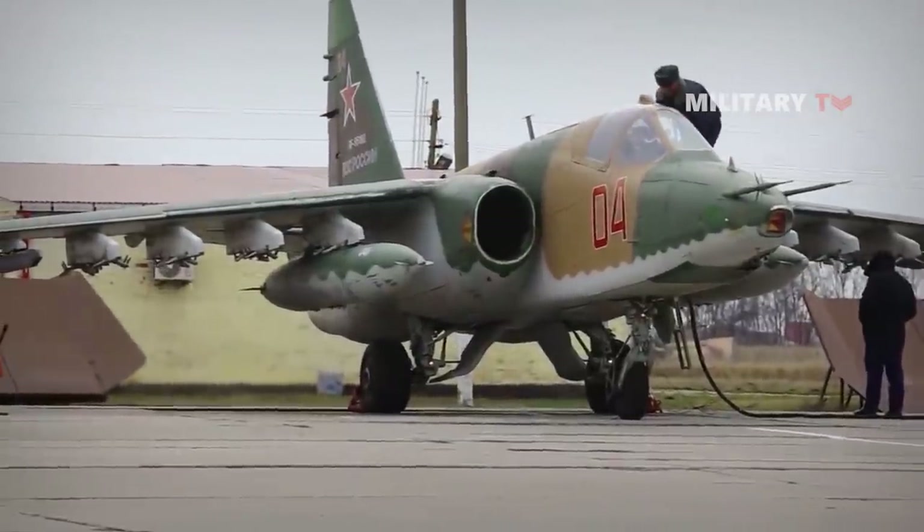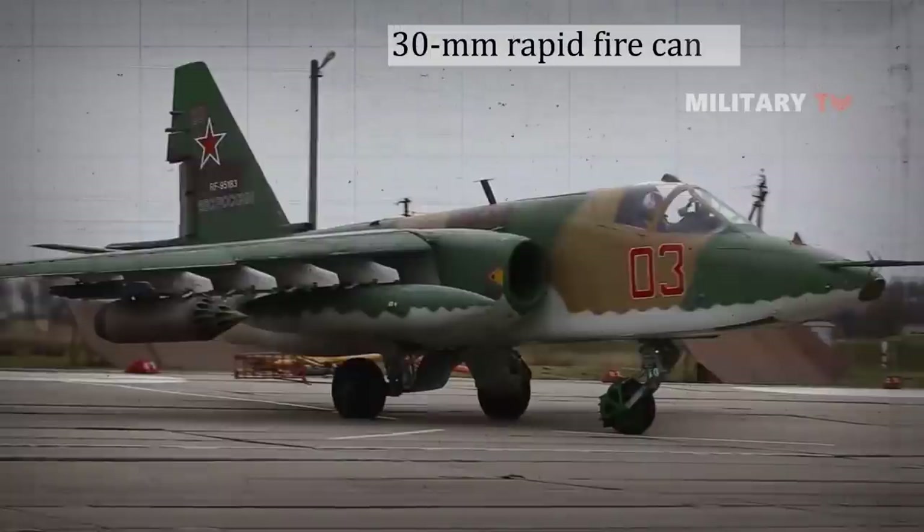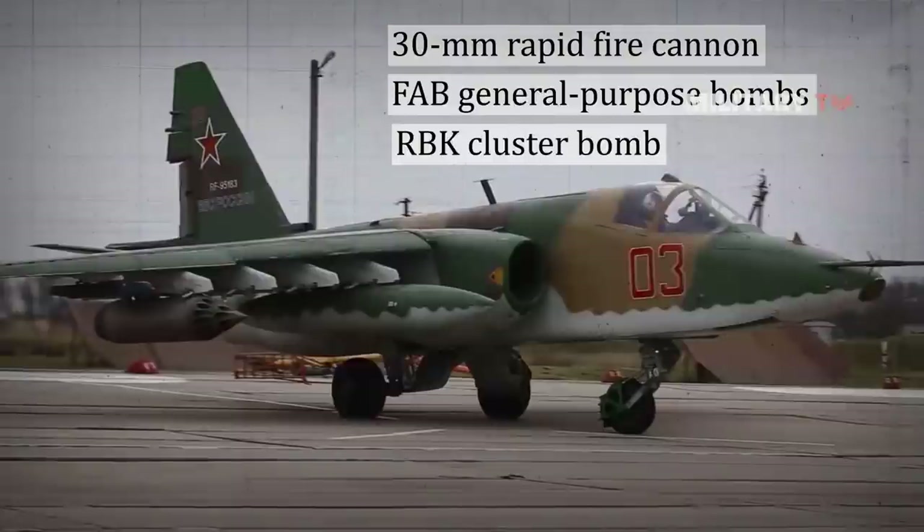For weaponry, the aircraft is loaded with approximately 113 kilograms for its 30-millimeter rapid-fire cannon. It also features FAB general-purpose bombs, RBK cluster bombs, and some unguided rockets.